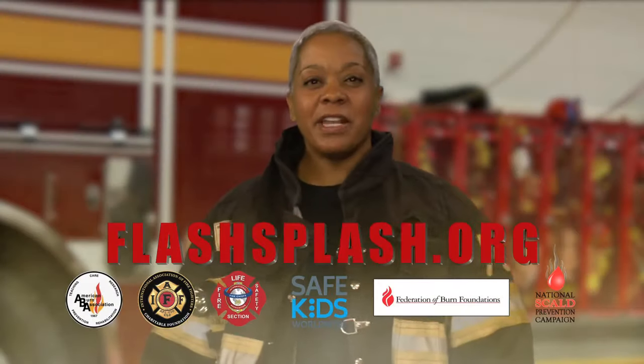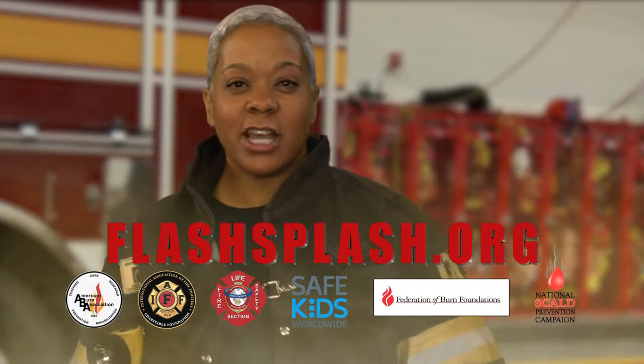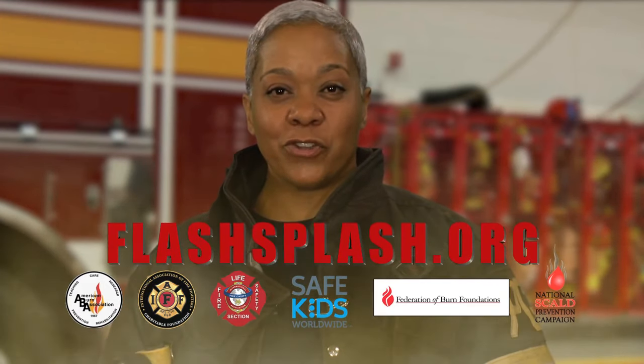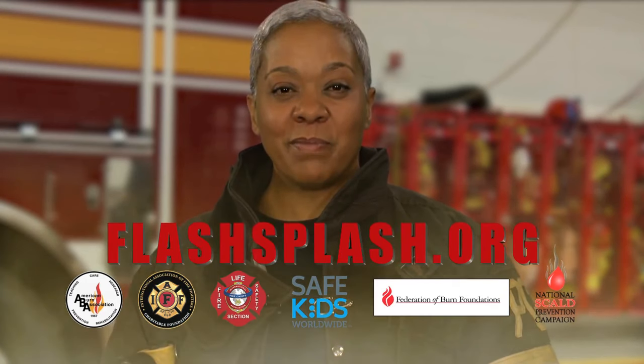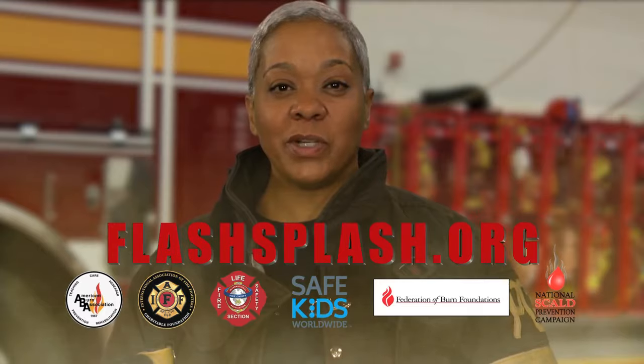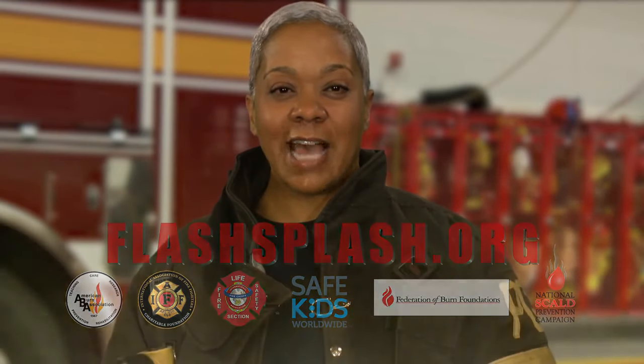Remember, it can happen in a flash or with a splash. Hot liquid and steam burns like fire and can result in serious injury. With these helpful tips from the National Scald Prevention Campaign, you can keep your loved ones and those you care for safe and sound.